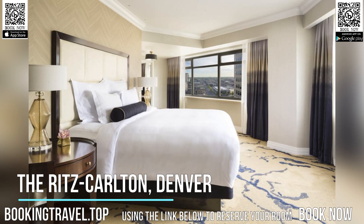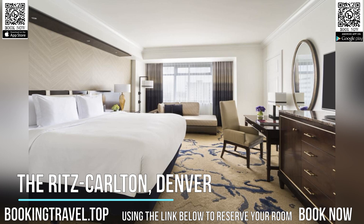Elway's, the Denver Ritz-Carlton Steakhouse, is open for breakfast, lunch, and dinner. Elway's also has a cocktail bar which serves hot appetizers.